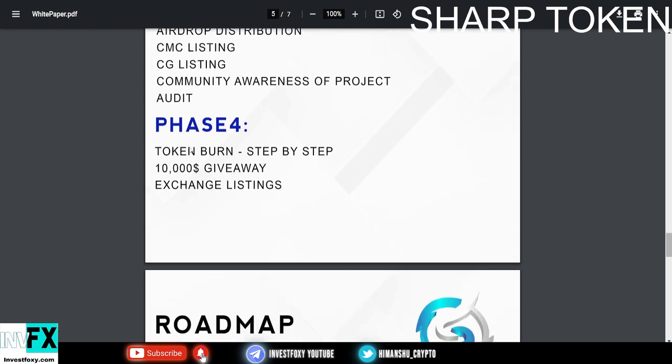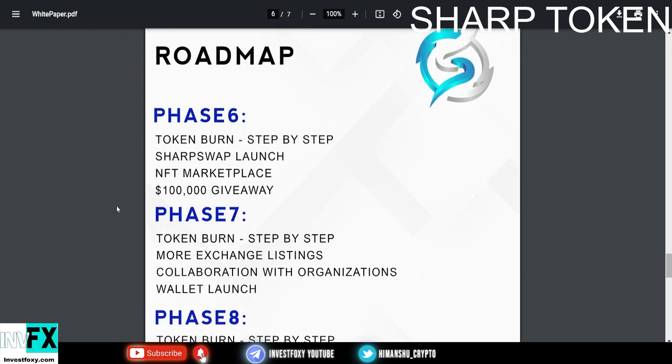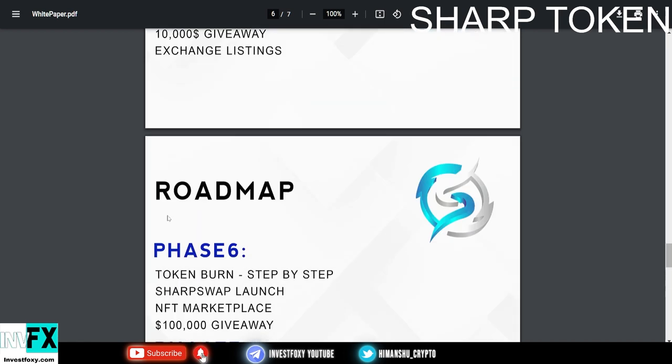In Phase 4 they have token burn step by step, a $10,000 giveaway, an exchange listing, and then we could possibly see some centralized exchange listings, which is absolutely great.